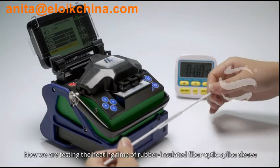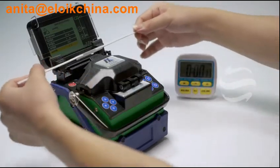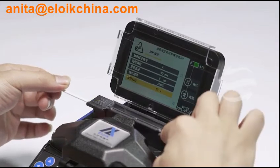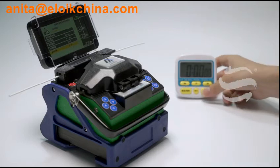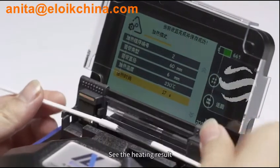Now we are testing the heating time of rubber insulated fiber optic splice sleeve. This is rubber insulated fiber optic splice sleeve. The real heating time is less than 17 seconds. Heat completed. See the heating result.